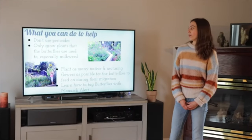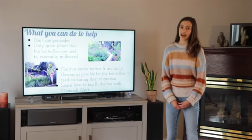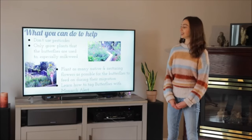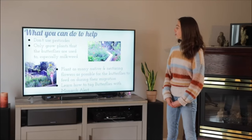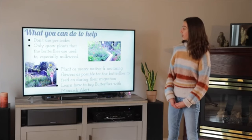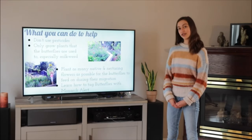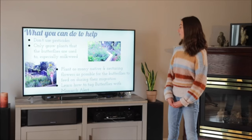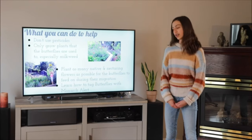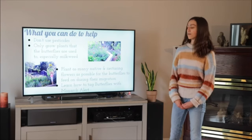What you can do to help: there are many simple things you can do to help the monarch butterflies, even at home during this crazy spring. Don't use pesticides, and only grow plants that the butterflies are used to, especially native milkweed. Plant as many native and nectarine flowers as possible for the butterflies to feed on during their migration. And the final thing is to learn how to tag butterflies with Monarch Alert.